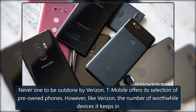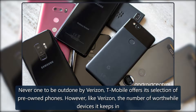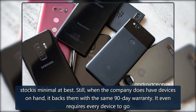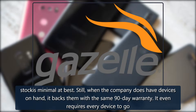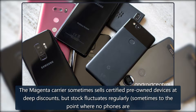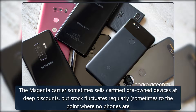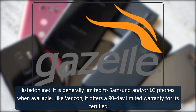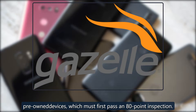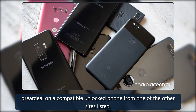T-Mobile: never wanting to be outdone by Verizon, T-Mobile offers its own selection of pre-owned phones. However, like Verizon, the number of worthwhile devices it keeps in stock is minimal at best. Still, when the company does have devices on hand, it backs them with the same 90-day warranty and even requires every device to go through an 80-point inspection before it's listed to ensure consistently reliable quality. The magenta carrier sometimes sells certified pre-owned devices at deep discounts, but stock fluctuates regularly — sometimes to the point where no phones are listed online. It is generally limited to Samsung and/or LG phones when available, and like Verizon it offers a 90-day limited warranty for its certified pre-owned devices, which must first pass an 80-point inspection.